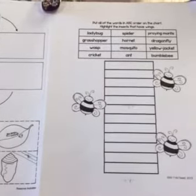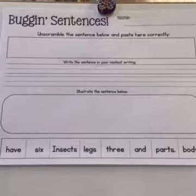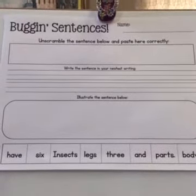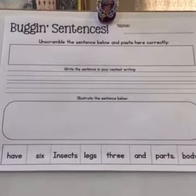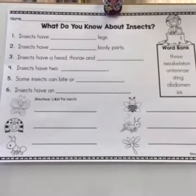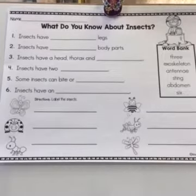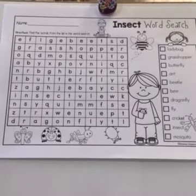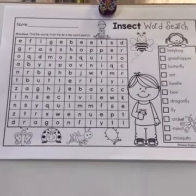For independent practice: watch the butterfly grow — color, cut, and paste in order. Then put these words in ABC order on the chart. Highlight the insects that have wings. Cut out the words below, unscramble the sentence and paste correctly, then write the sentence in your best handwriting and illustrate it. Label the insects using your word bank, and lastly, have fun doing an insect word search!